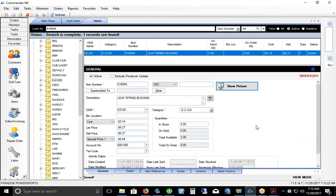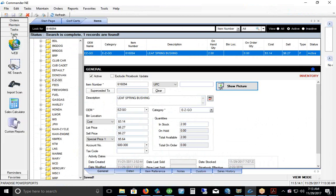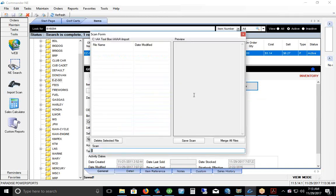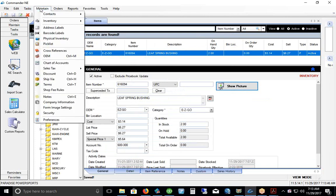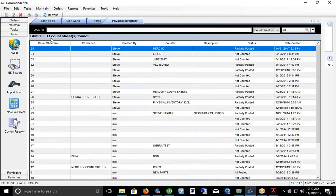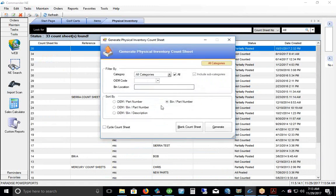A feature we've developed in Commander is the ability to take a physical inventory. You walk around the store with that scanner, scan the parts, then bring the file collected on the scanner through the software — it imports right into the system. For taking physical inventory, it drops items into our physical inventory count sheets. Traditionally we would create count sheets based on a sequence you select — location or part number sequence — and then create those count sheets.